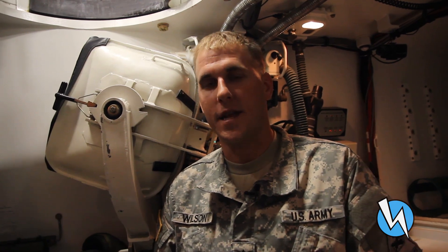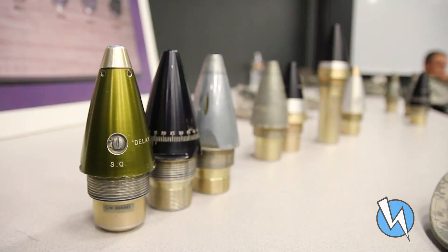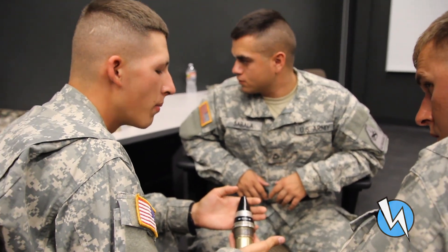When you have a section that can come here and train realistically and build that cohesion and that team effort, it'll correlate more when we go into Table 5 and Table 6 and we actually have to dry fire and live fire as a team. I think we'll be a lot more proficient and work a lot better as a team.